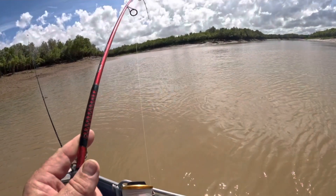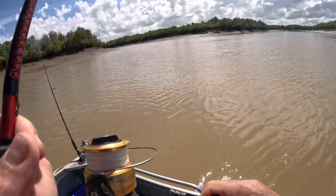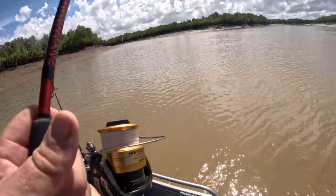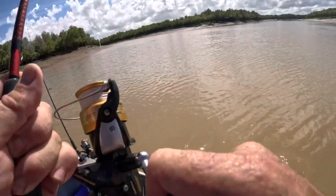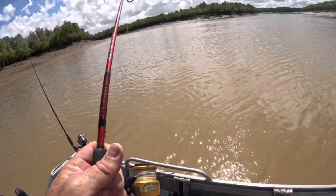We're on. Nice little barra too, nice size. Coming in quick.